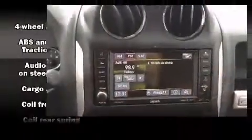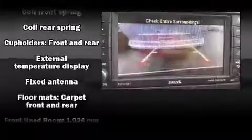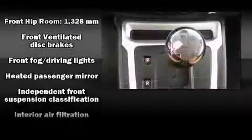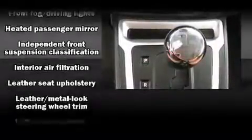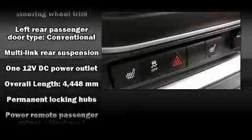Passengers are protected by various safety and security features, including dual front impact airbags with occupant sensing airbag, head curtain airbags, traction control, brake assist, anti-whiplash front head restraints, ignition disabling, and four-wheel disc brakes with ABS.